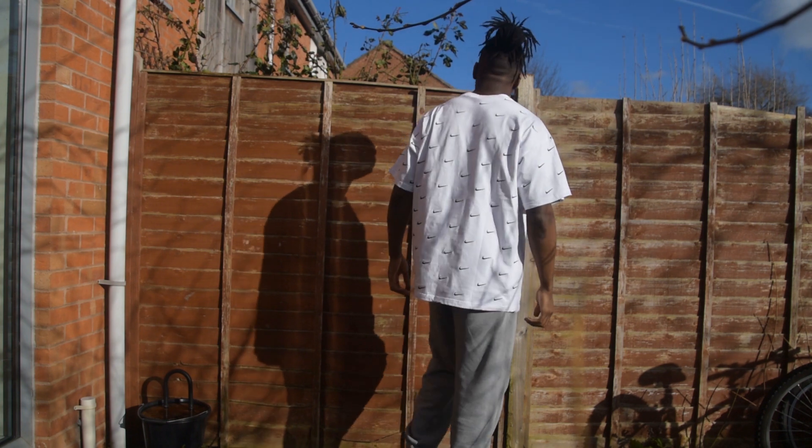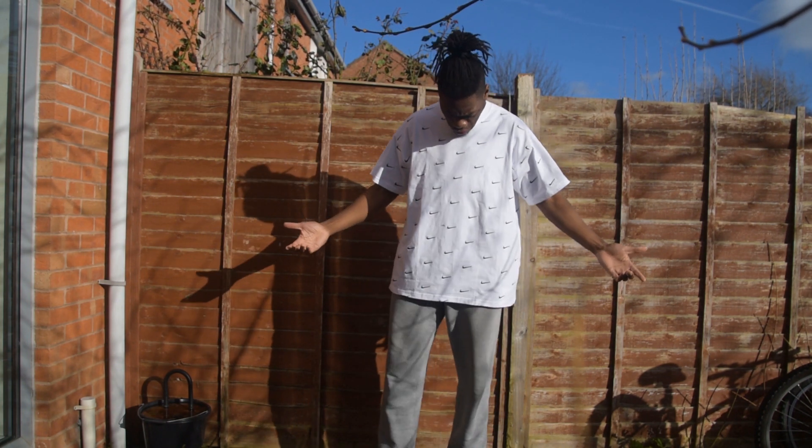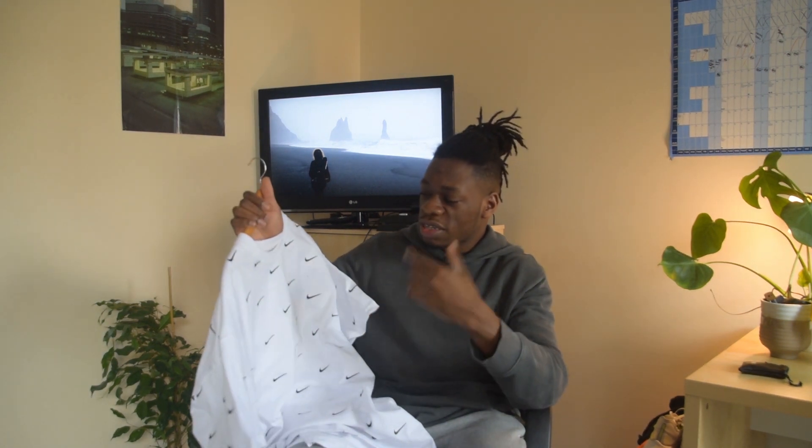I think it cost me about 30 quid, so not too bad. I did want to get the black version, but with the way the material is, I felt like it's one of those ones — if you wash it a couple of times it'll just fade to grey. Like I'm sure everyone's had a black hoodie or black joggers and you've washed it twice and it just looks like shit. So I really wanted the black one, but the white one's still sick.